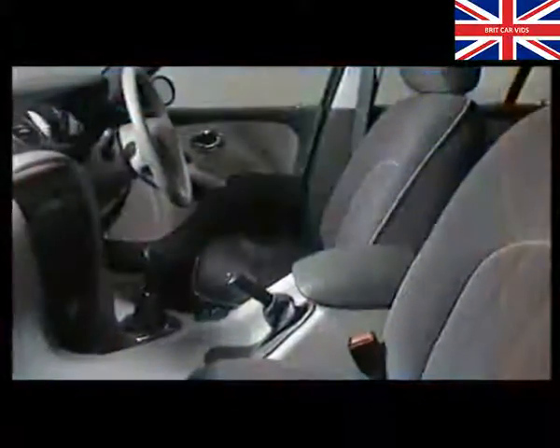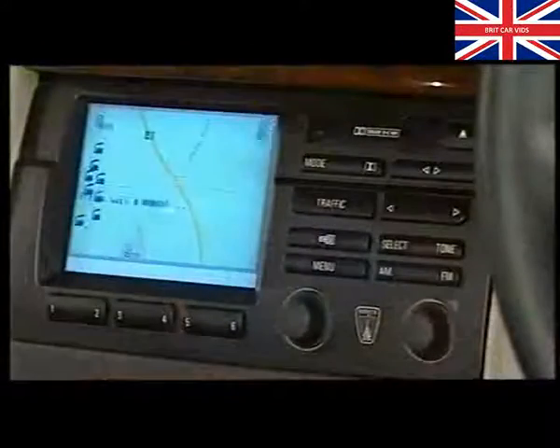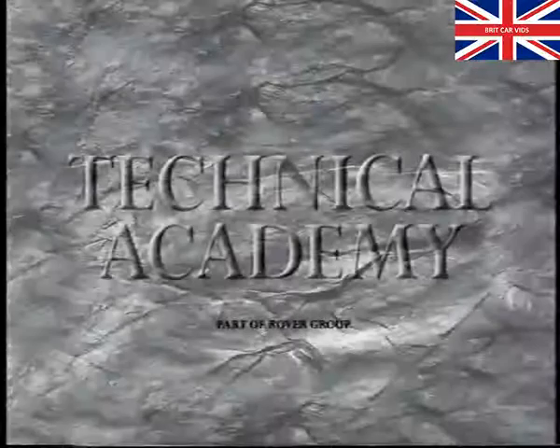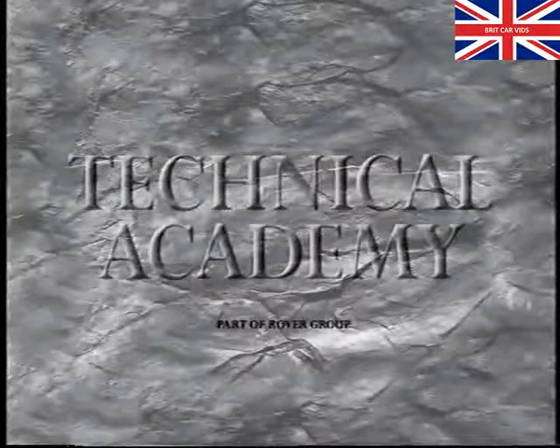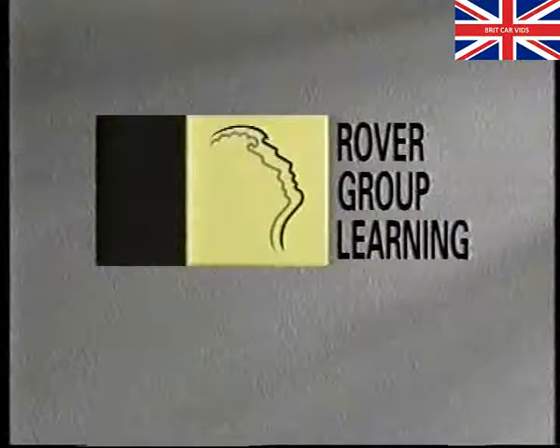We're sure you'll agree that the optional new navigation systems for the Rover 75 will complement its equipment levels and help Rover to meet and exceed the increasing levels of customer expectation. We also hope that this program may have assisted you in improving your knowledge of the system, and in helping you to achieve a first-time fix when working on either navigation system. We'll see you next time.